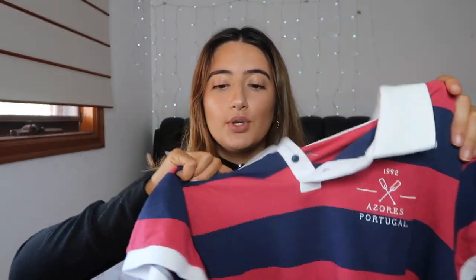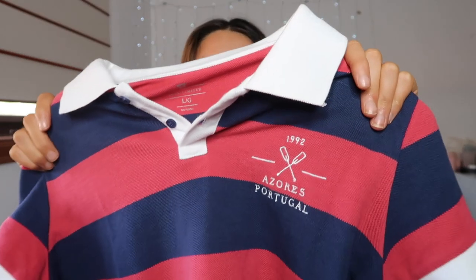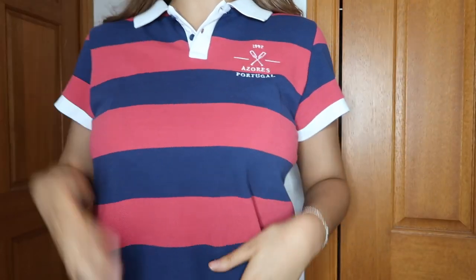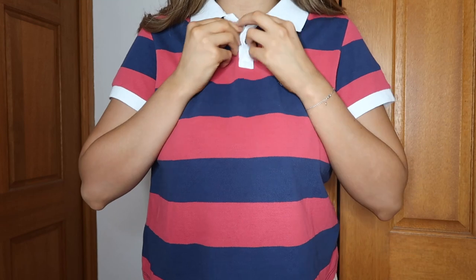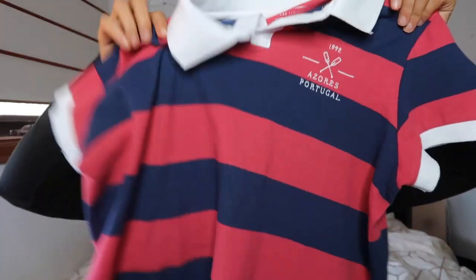The next item is this polo top from Cotton On. It's kind of like a rugby-style top with a beautiful navy, red, and white color. On the chest area it has '1992 Azores Portugal,' and on the sleeve there's a little sailor steering wheel detail. I just thought it was really cute. It was only $5, has two little buttons, and it's just a cropped little rugby top. I'd wear this with jeans or shorts — it's just a different type of top to style things with.